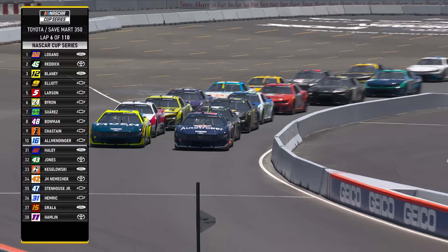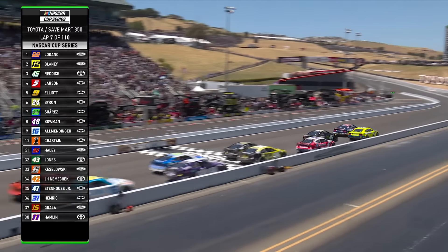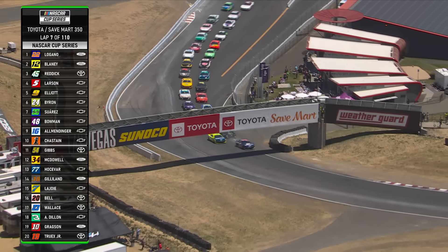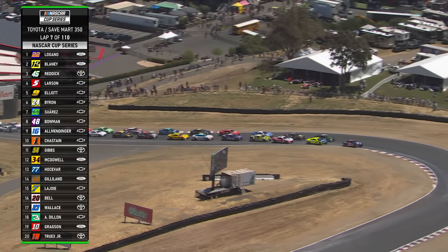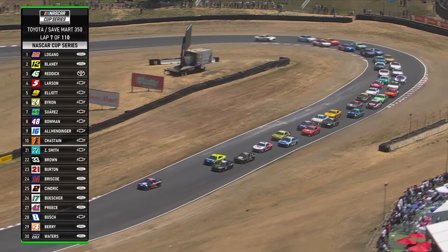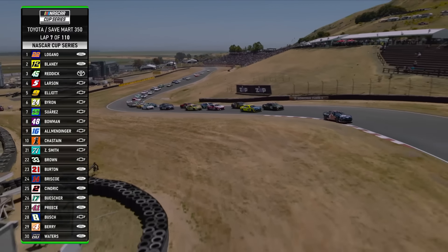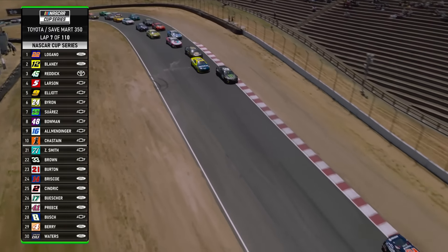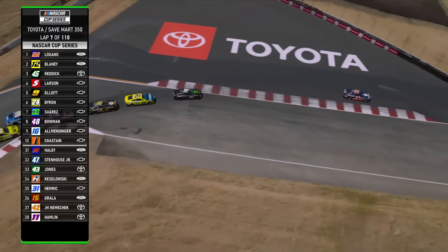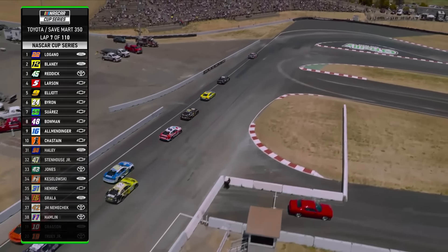Second place Reddick chose the second row behind Logano for this restart. He's going to try to stay door to door with Blaney on the outside, setting him up for turn three — he needs to be on the right side of it. If he doesn't get Blaney cleared right here he's in trouble. But he's clear — a great job by Tyler Reddick getting that back. A lot of that had to do with the speedy drive: it put him on the inside into one, then the outside into turn two, and it paid off. Good choice.